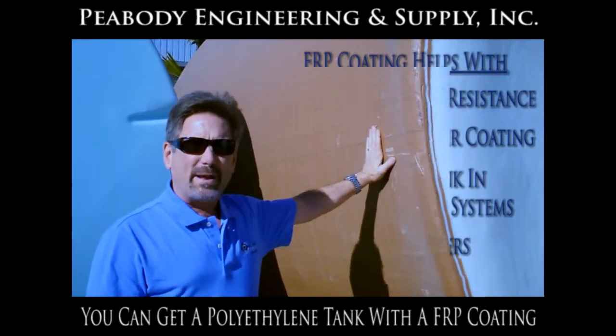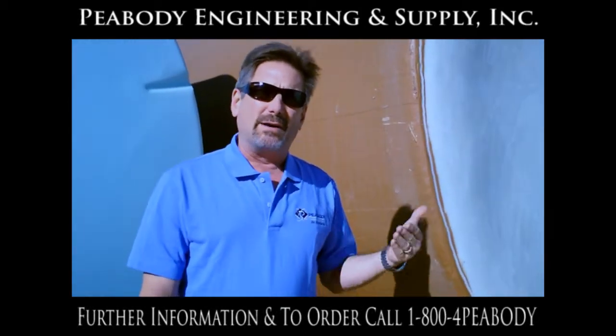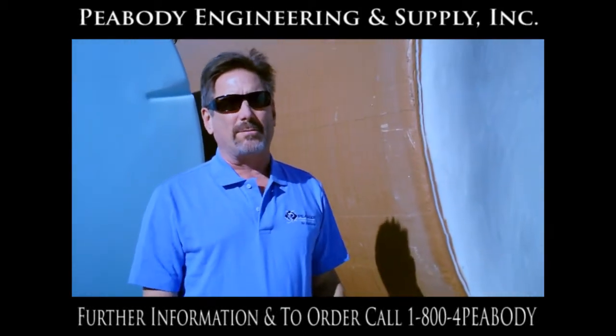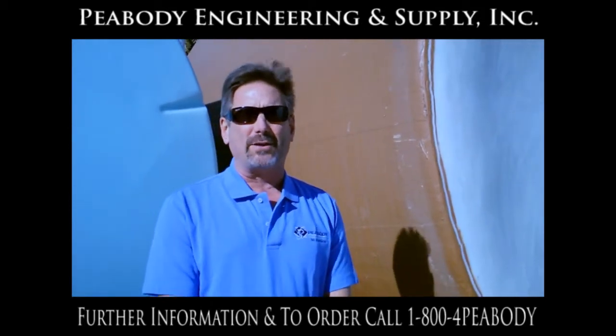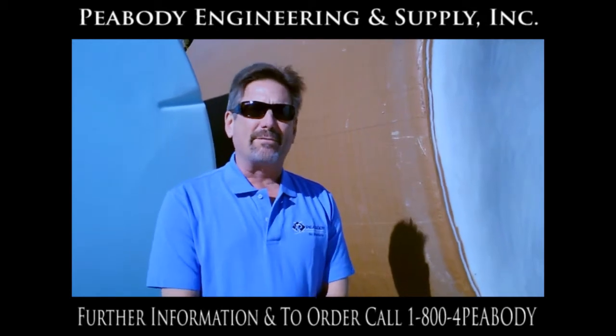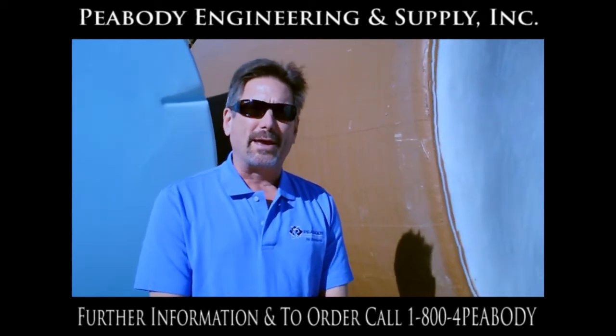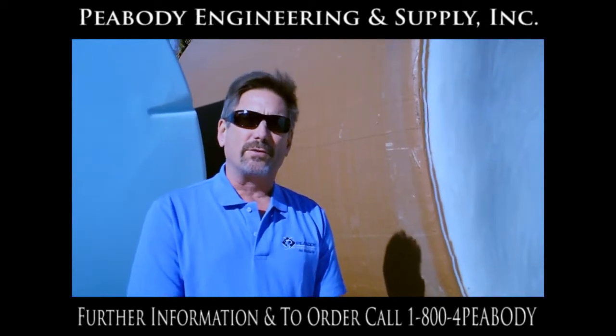It works really well. It's an expensive option though, so if you don't need the fiberglass for your application, there's no reason to pay the extra money. Here at Peabody, we are eager to help you figure out what's best for you and come up with the optimum tank for your particular application. Thank you very much, and I hope to answer some more questions for you soon.